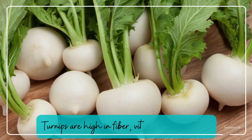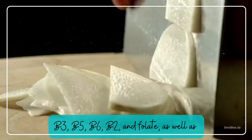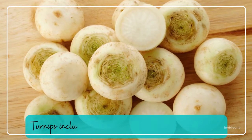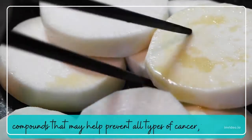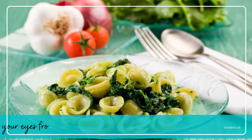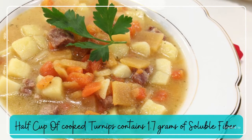Turnips. Turnips are high in fiber, vitamins A, C, B1, B2, B3, B5, B6, and folate, as well as minerals such as manganese, calcium, iron, zinc, and potassium. Turnips include glucosinolates, which are plant-based compounds that may help prevent all types of cancer. Lutein, an antioxidant, is abundant in turnips and protects your eyes from disorders like macular degeneration and cataracts. One half cup of cooked turnips contains 1.7 grams of soluble fiber.